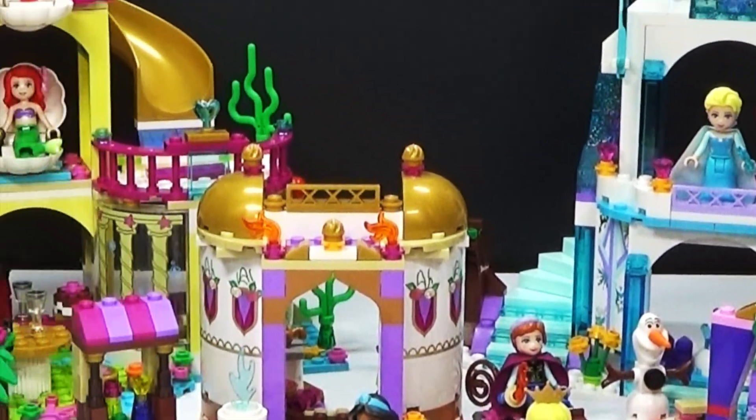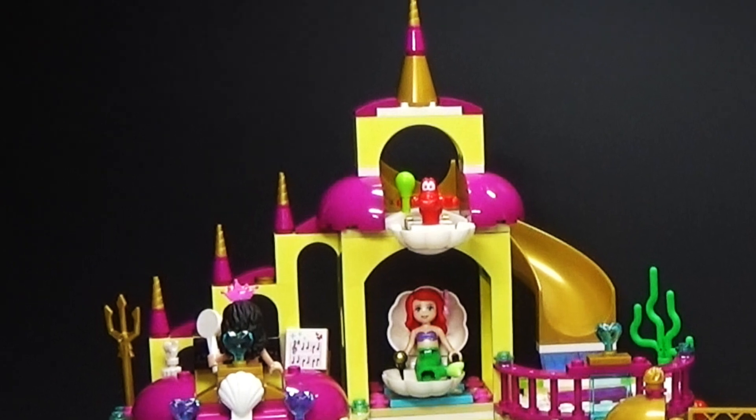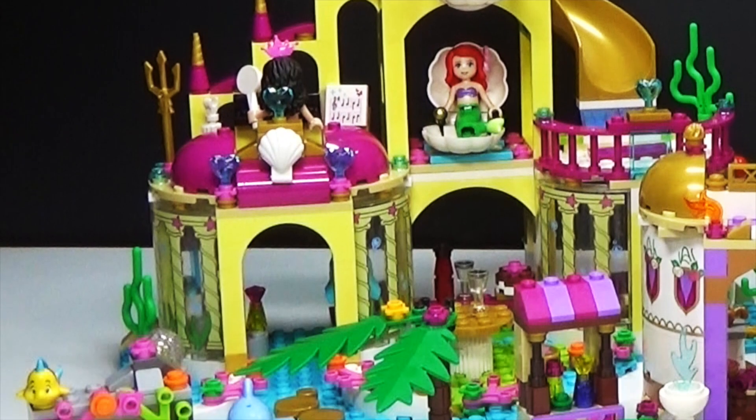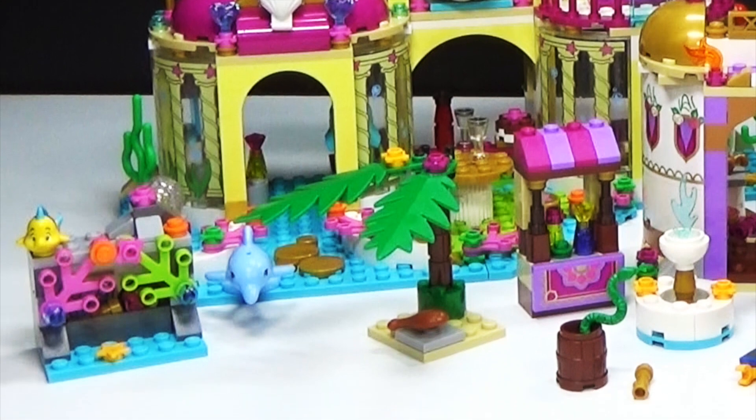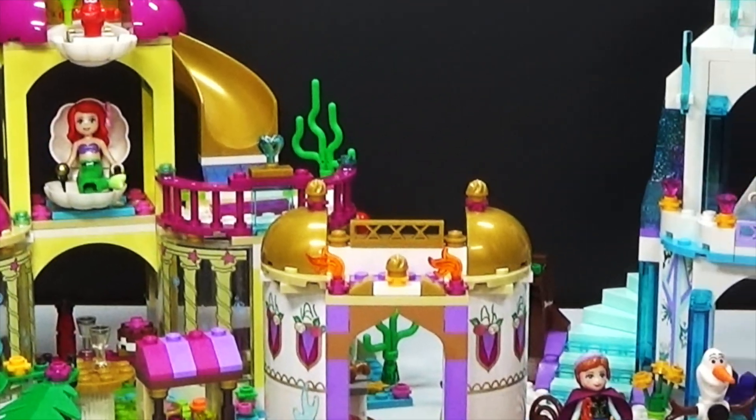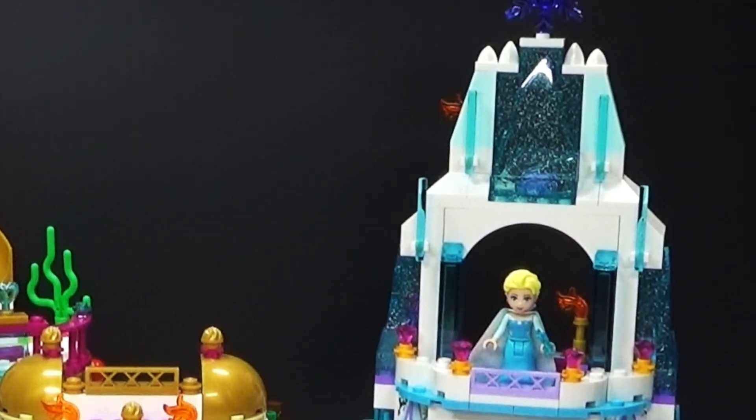Hey guys, Brick Queen here with a 2015 Lego Disney Princess set collection. I thought it would be fun to do this the same day that Cinderella comes out in theaters. Let me know in the comments if you guys have seen the movie already or if you're going to see it, because I think it's going to be pretty cool.